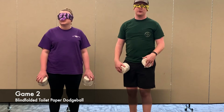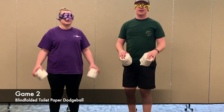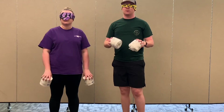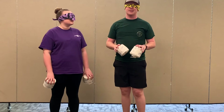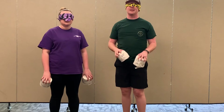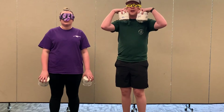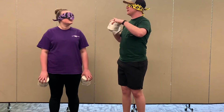Game number two is blindfolded dodgeball with toilet paper. Now I know that sounds crazy and really dangerous. You're going to want your parents to set where you're allowed to play this — they might even suggest you play it outside. What you do is get a blindfold and cover up your eyes so neither person can see.